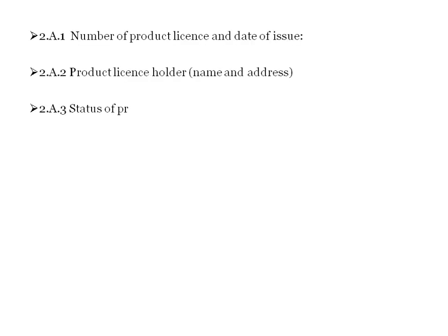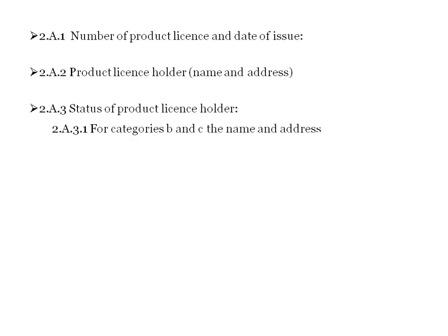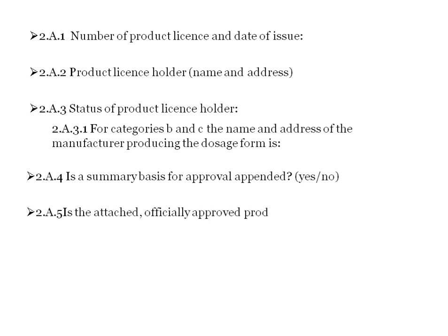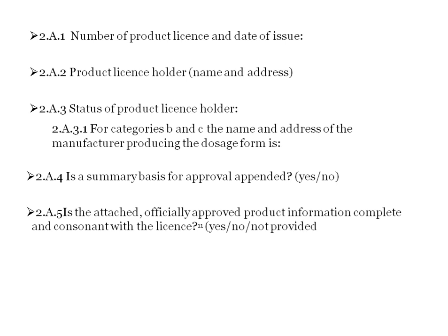Section 2A includes: number of product license and date of issue, product license holder name and address, and status of the product license holder. For categories B and C, the name and address of the manufacturer producing the dosage form is required. It also asks whether a summary basis for approval is appended and whether the attached officially approved product information is complete and consonant with the license.